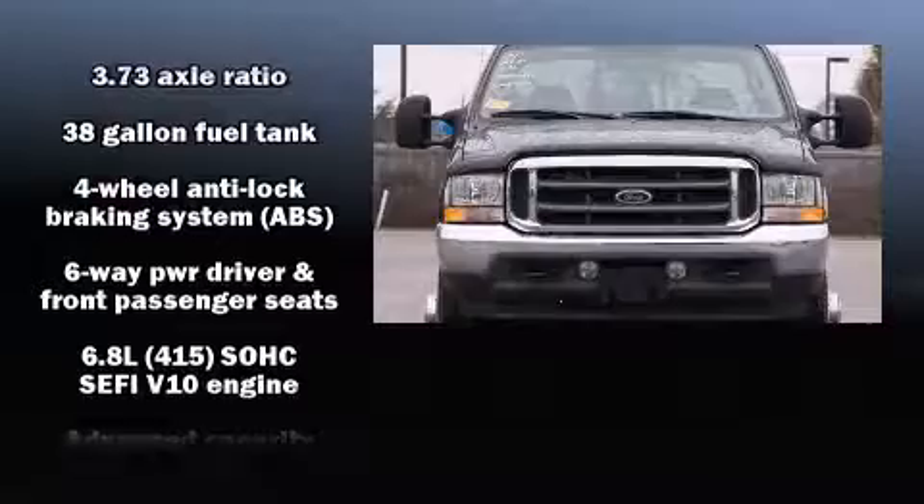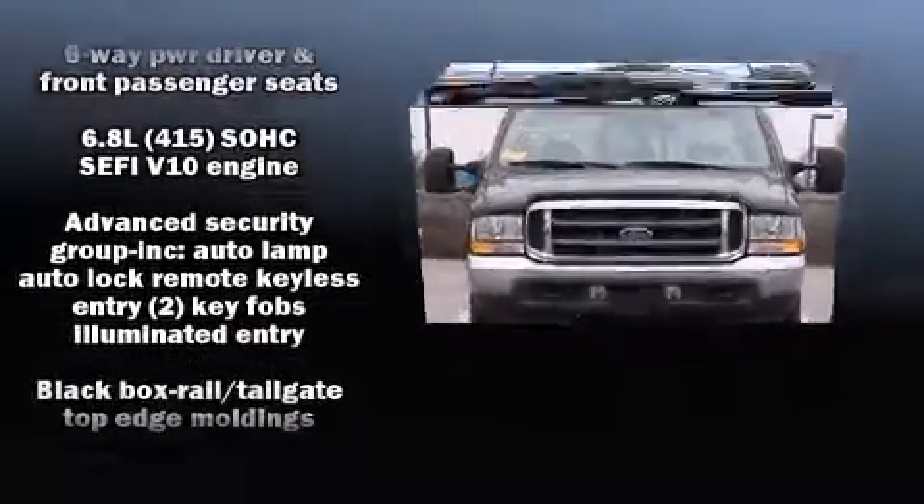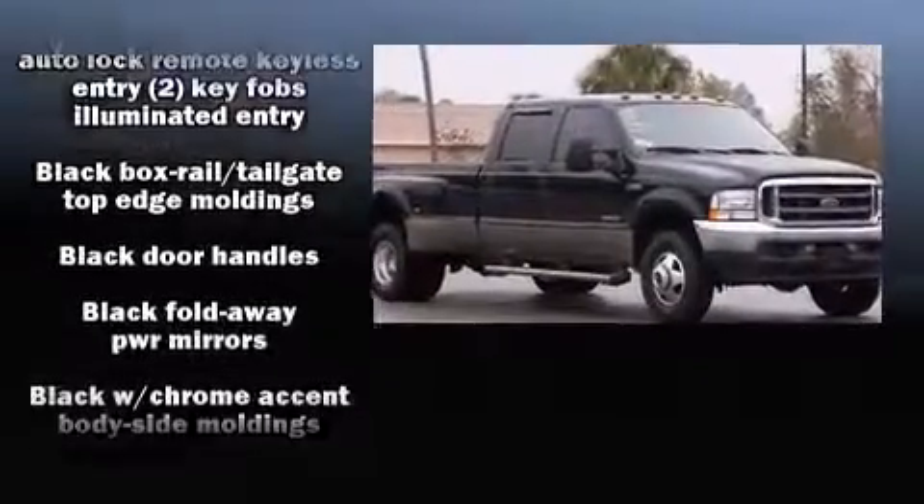Introducing the 2004 Ford F-350. It features an automatic transmission, four-wheel drive, and a powerful eight-cylinder engine.